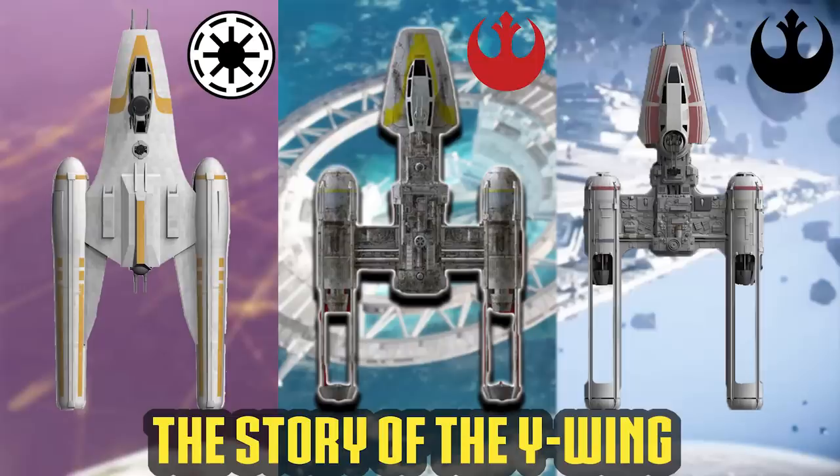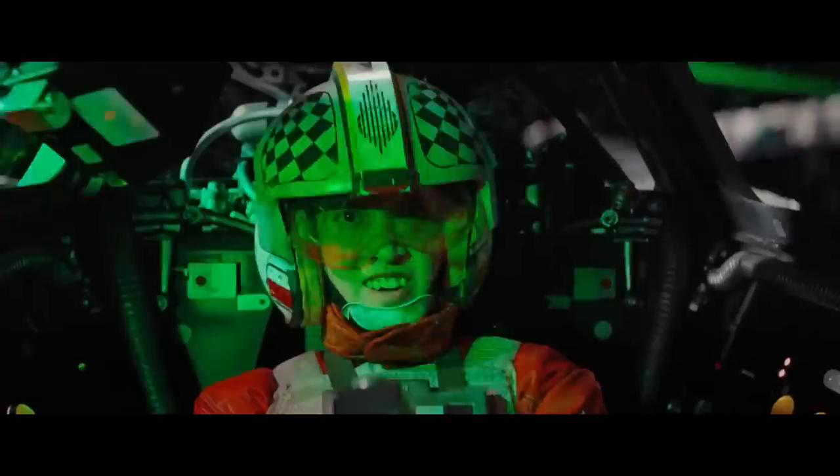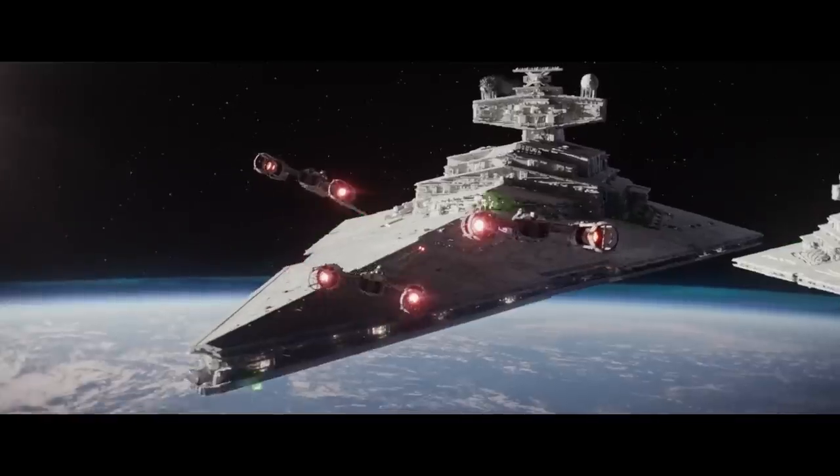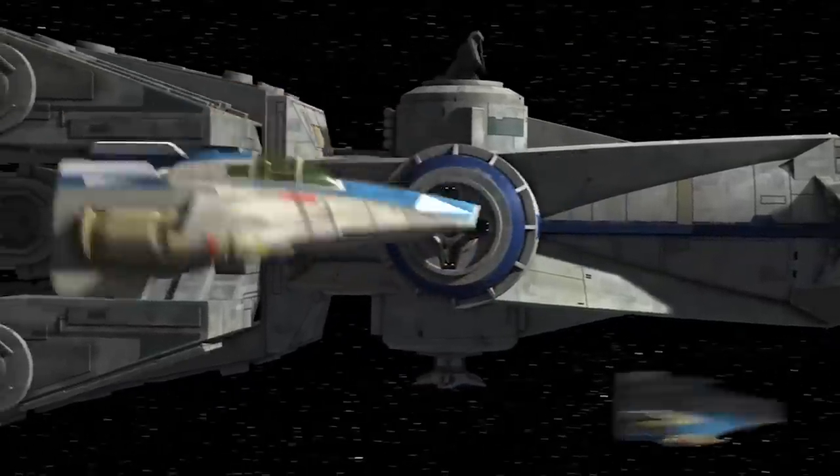Hi friends, welcome back to another episode of Generation Tech. My name is Alan. In one of our last episodes, we took a look at the venerable Y-Wing, the workforce assault fighter for three generations of democracy-loving factions in Star Wars. In today's episode, we're going to revisit the equally important starfighter known as the A-Wing Interceptor.